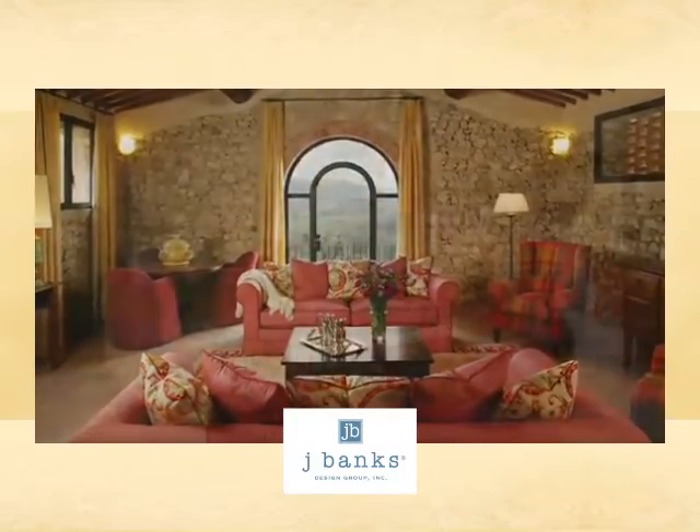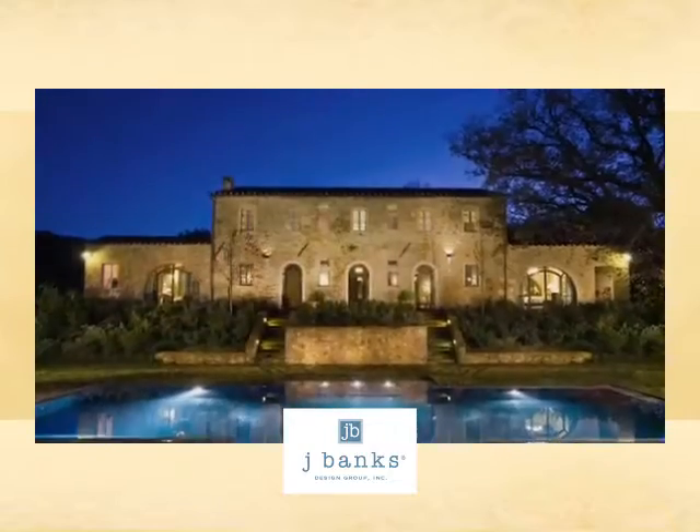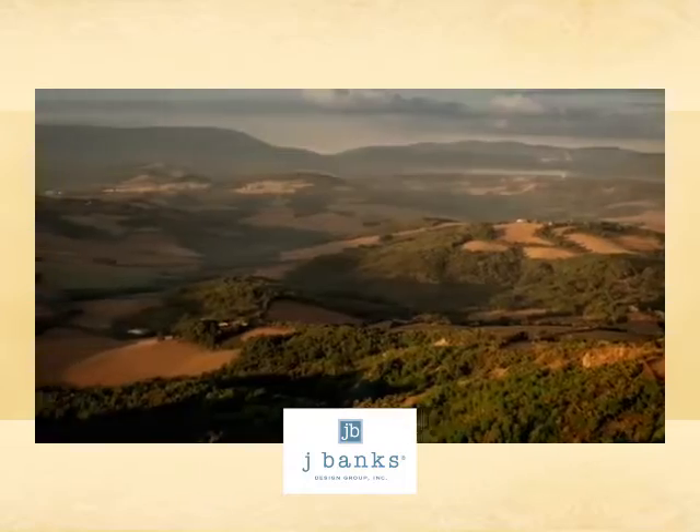This summer, J. Banks has been in Italy, continuing work on numerous projects at Castello di Cazolet. After experiencing La Dolce Vita, they only thought it fair to share a bit of Italian splendor with us all.